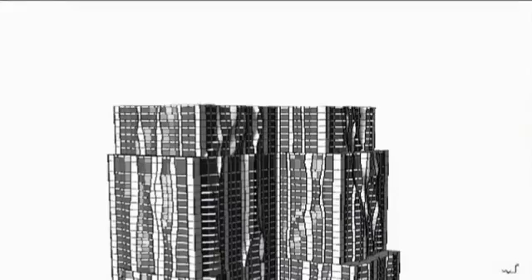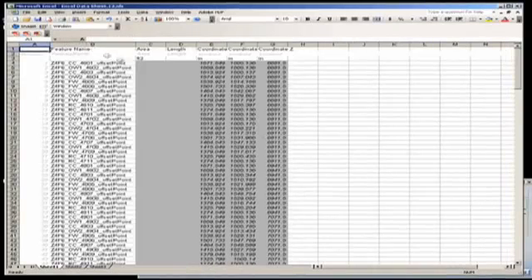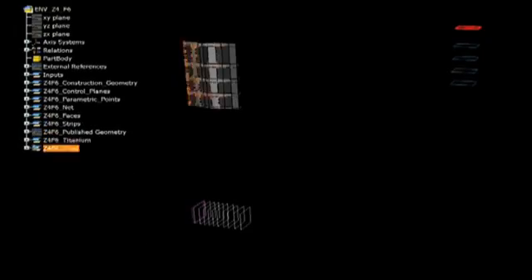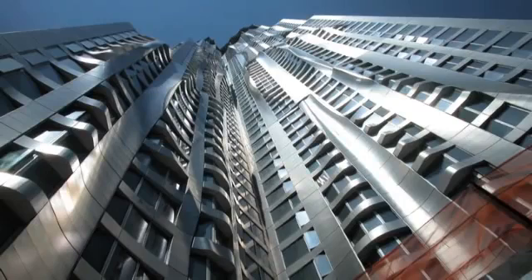During the design process, there was a continual loop from design through virtual construction that allowed us to continually price the system as it was designed, so that by the time it was actually ready for fabrication, we knew exactly what it was going to cost — by maintaining the rules that the fabricator, Permas de Lisa, provided us in order to get these different types of unit costs and different types of panels.